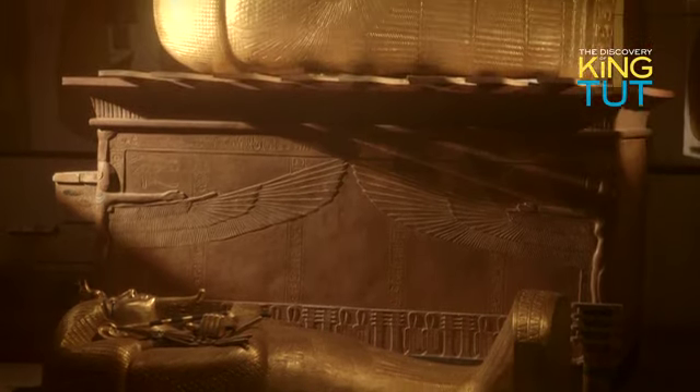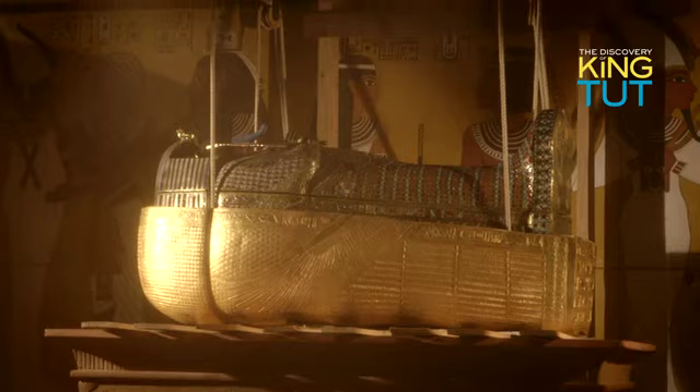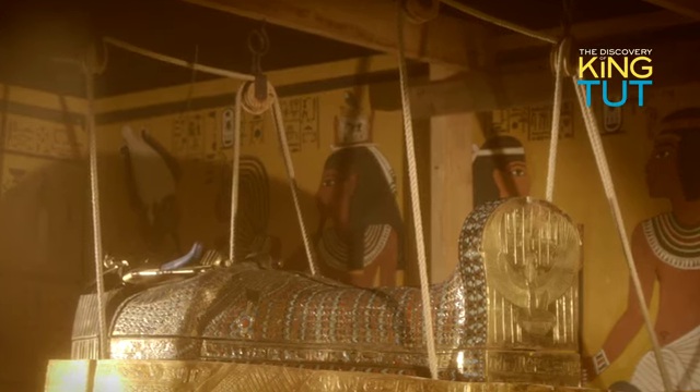Inside, they found a heavy, stunningly gilded coffin. And it turned out that it concealed two more coffins. The innermost coffin weighed about 225 pounds and was made of solid gold. It was here that the king's mummy had been laid to rest.